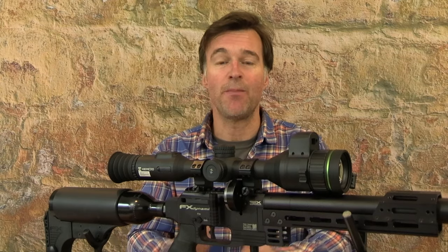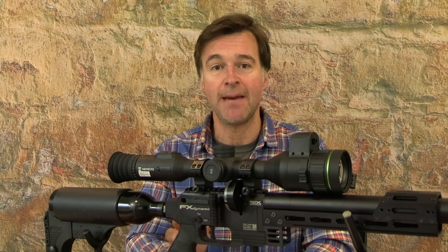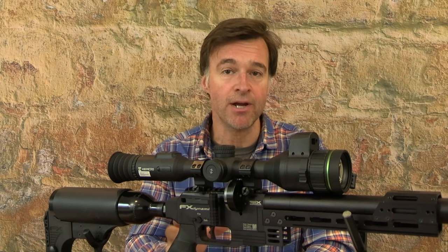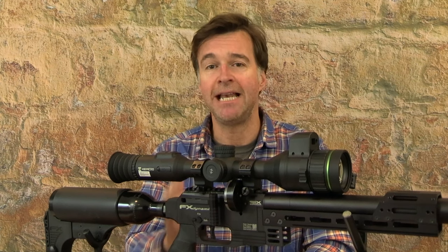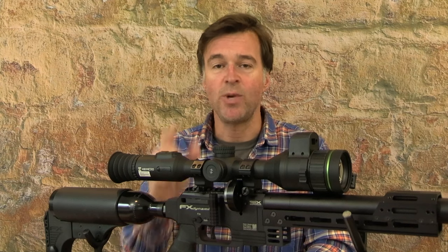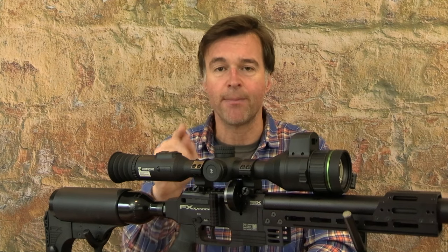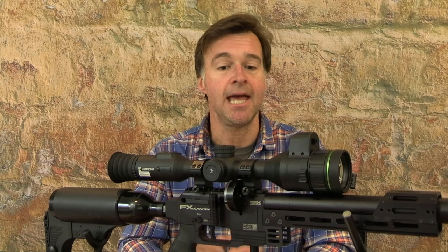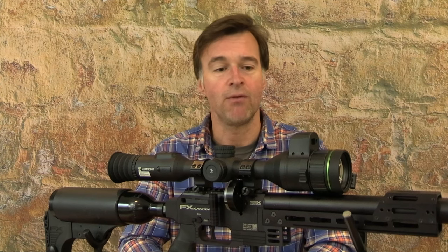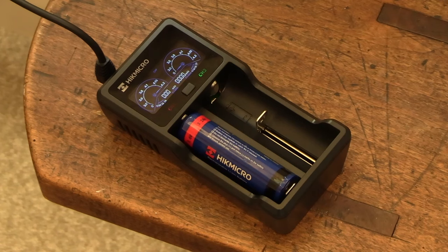This scope also boasts a very impressive runtime. I must confess that I've not yet been out with it long enough to run it flat, but Hikmicro states a runtime of 11 hours, and that's boosted by being able to switch it into standby mode and then power it back up really quickly with a quick press of the power button. The Alpex 4K runs off a rechargeable internal battery and a replaceable 18650 battery, which comes supplied along with a charger.